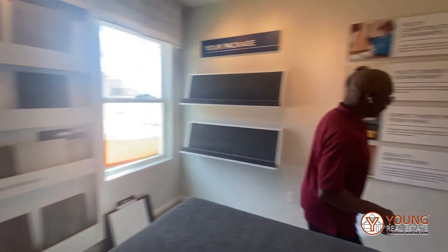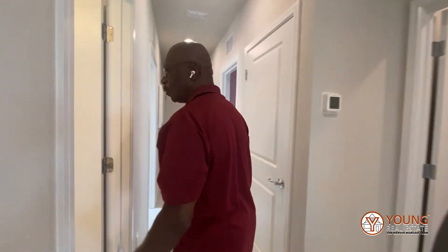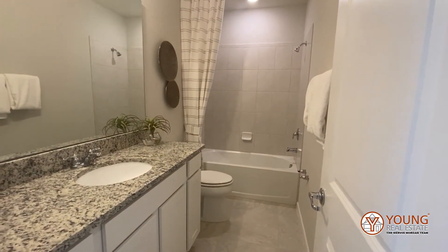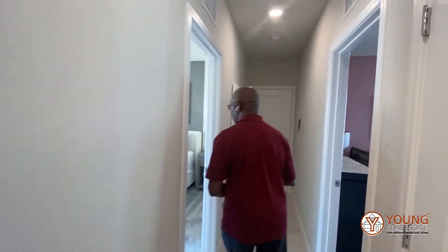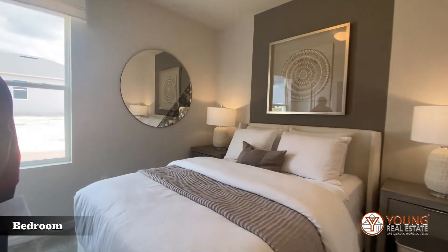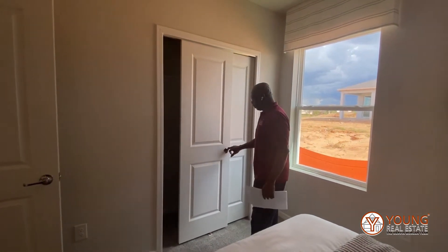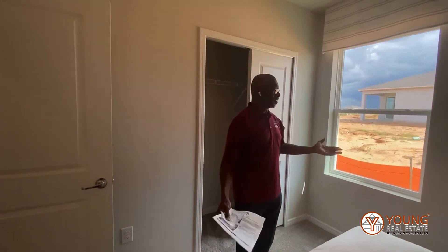Let me take you into bedroom number two, but before that I want you to see the common bathroom — notice that it also has granite countertops. This is bedroom number three, and again you will see that these doors — look at how easily this door slides. Everything is well plumb and laid out, and this is so inviting.